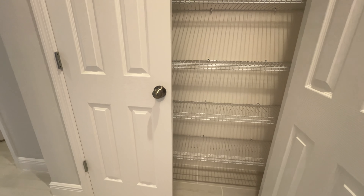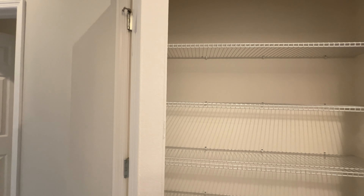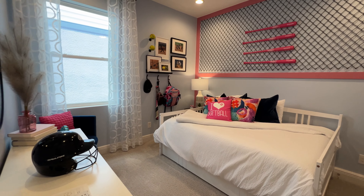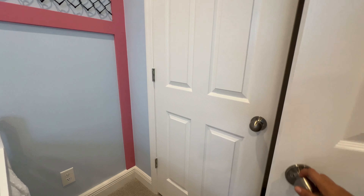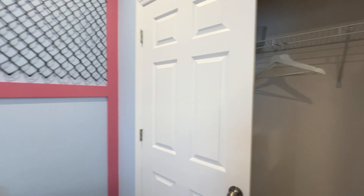Over here we have a spacious linen closet. And here is your second bedroom with closet space — it's the same size as the first bedroom I just showed you.